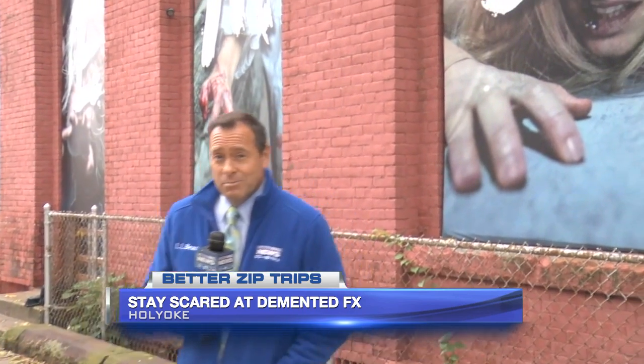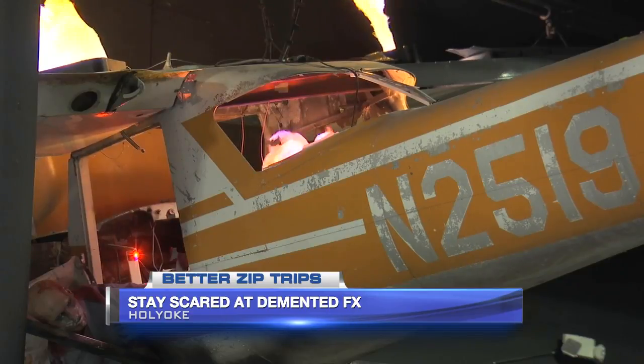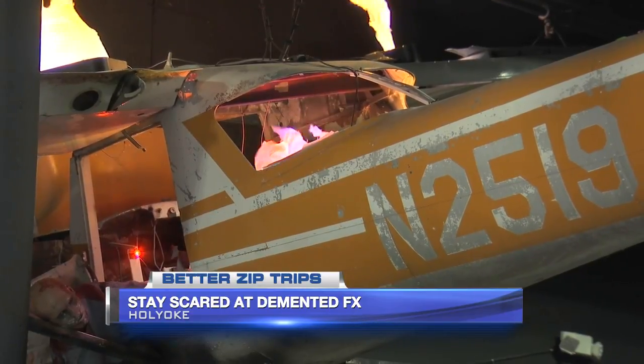That right there is one of the reasons why this place is so scary and realistic. I'm talking, of course, about Demented FX — that is a real plane crashing into the wall. And these are the two mad geniuses behind it: we've got Dave and Jeremy. Jeremy, thanks for having us out — where did you find an actual plane? Craigslist, of course — where else are you going to find a plane?